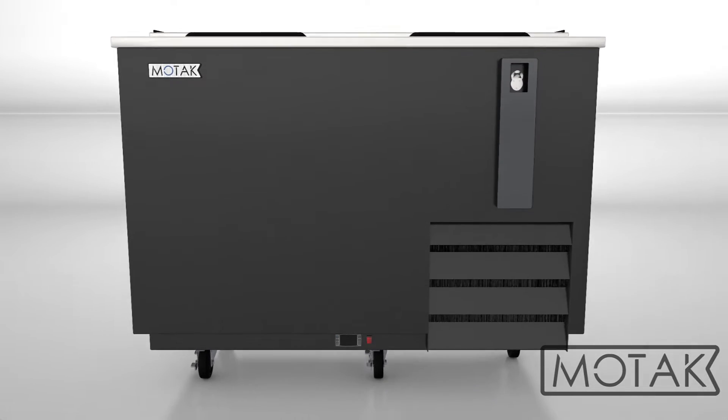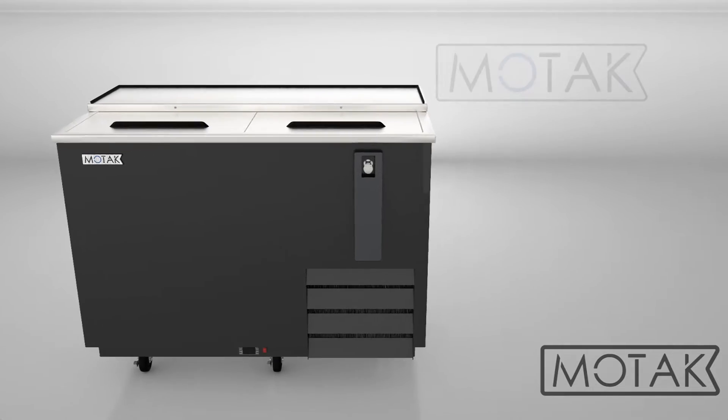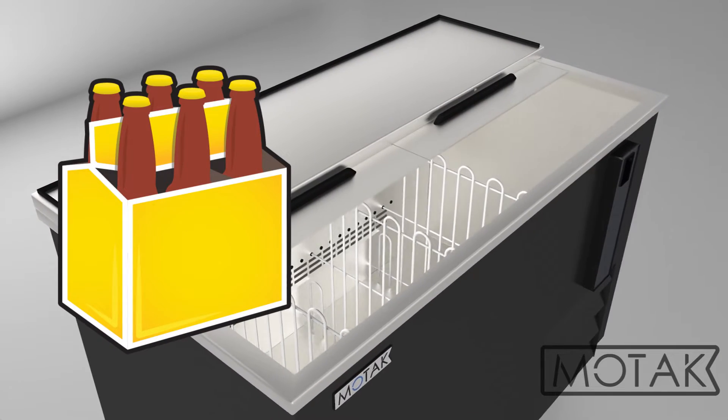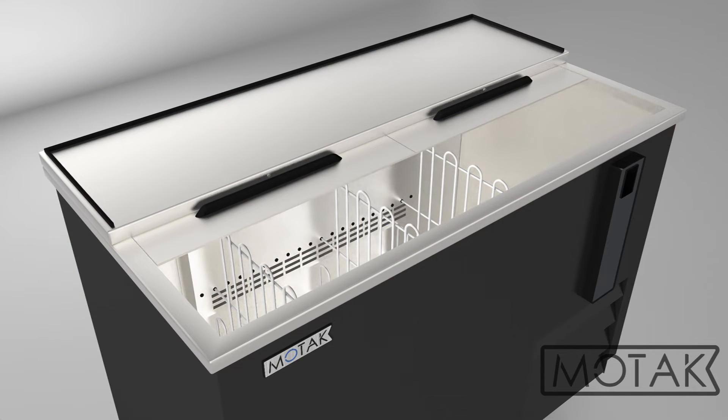Don't make customers wait on beer orders. Keep a well-stocked supply of bar favorites close at hand with this MoTag bottle cooler. The cabinet can hold 16 and a half cases of 12 ounce beer bottles or 24 cases of 12 ounce cans, and the three dividers help organize bottles for quick retrieval.